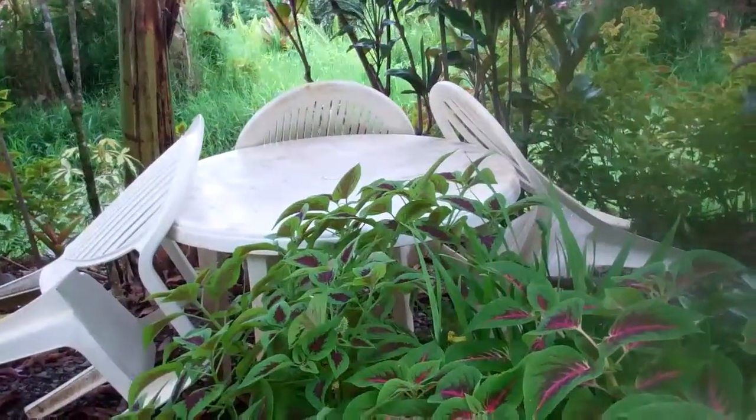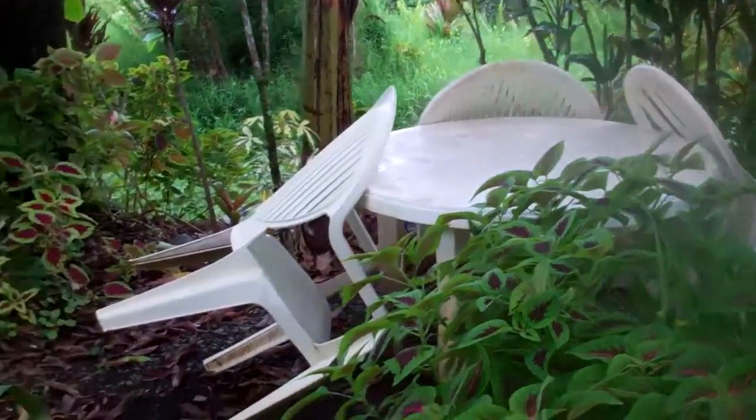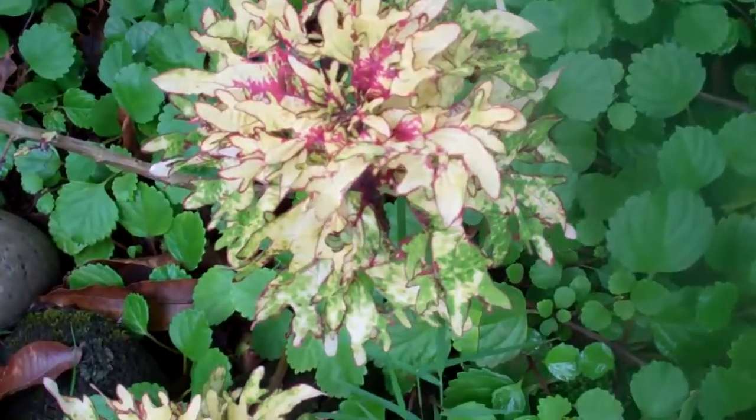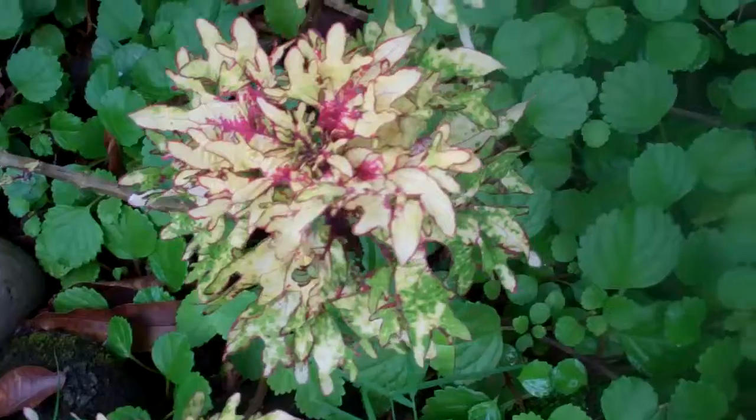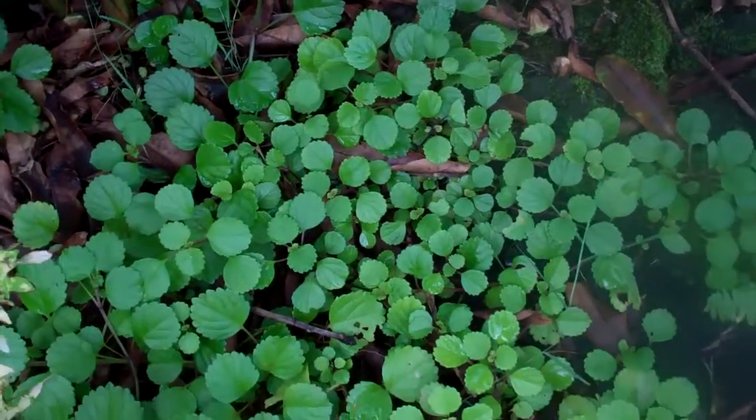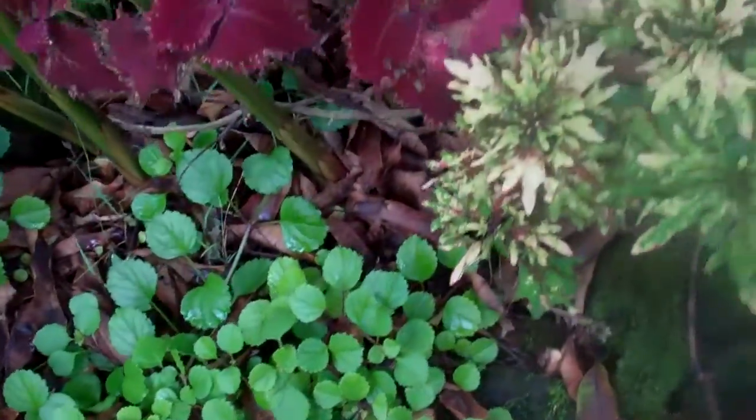There's our picnic table — there's nobody eating at it. Here's some more coleus. This variety here is called mint mocha, and then there's Swedish ivy growing that I planted from cuttings and now it's growing all over the place.